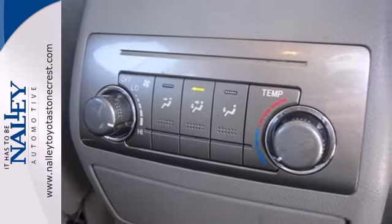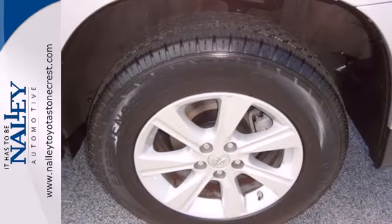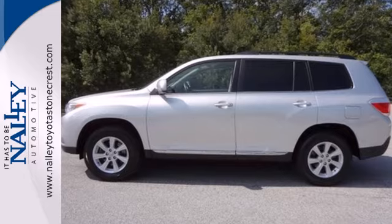For 2011, the sensational Highlander has enhanced front and rear styling, interior upgrades, and a host of standard state-of-the-art features. Come on in today and see it for yourself.